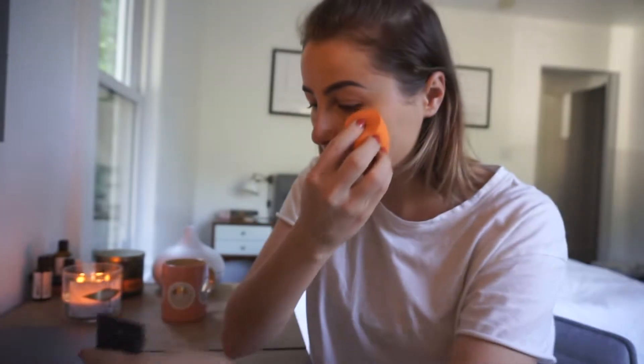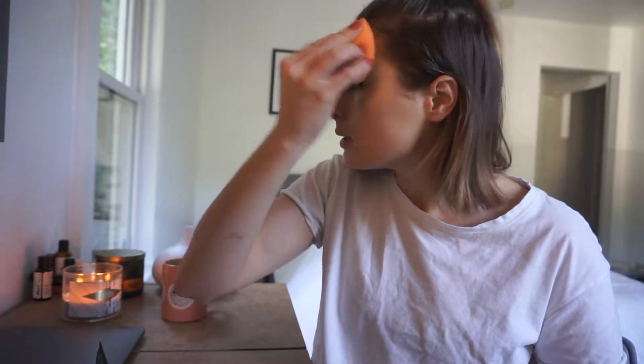NARS Radiant Tinted Moisturizer — this is what it looks like. I just kind of apply that with my fingers and then go over and blend it in with a beauty blender. Actually this is a Real Techniques sponge.